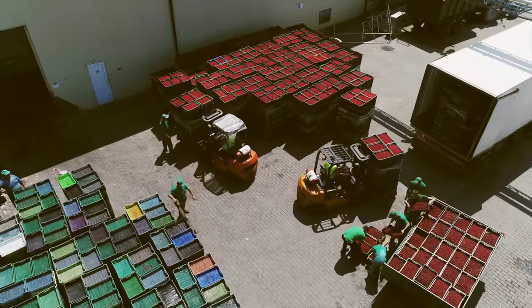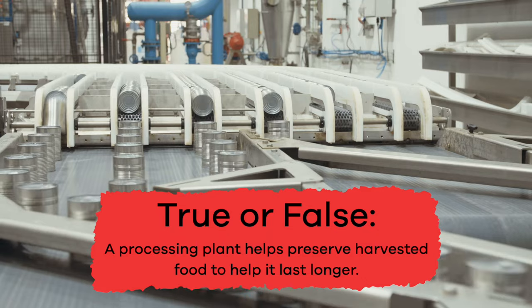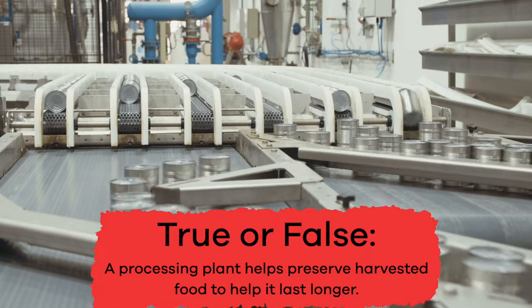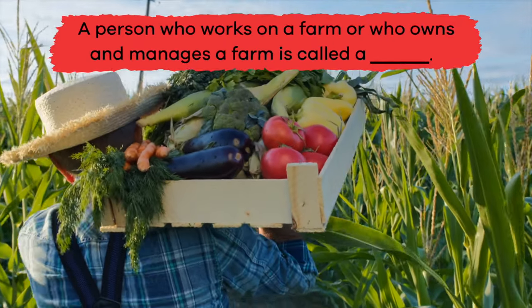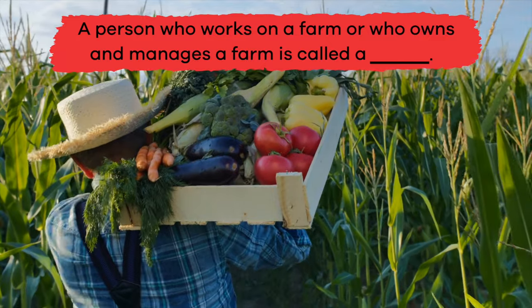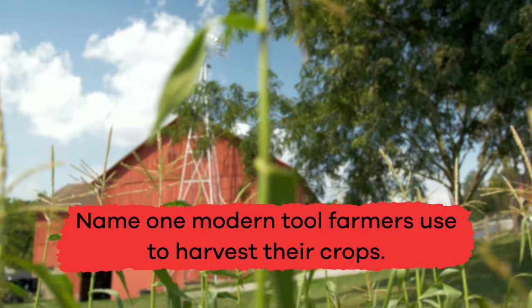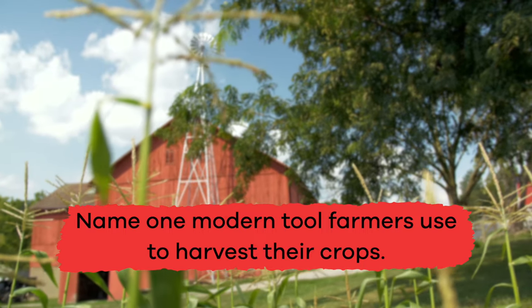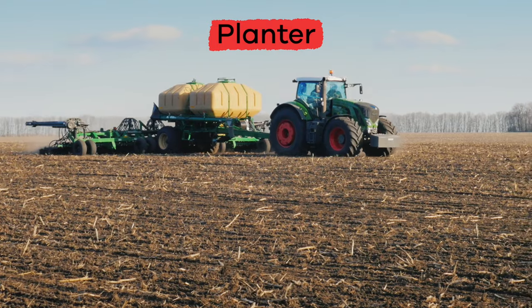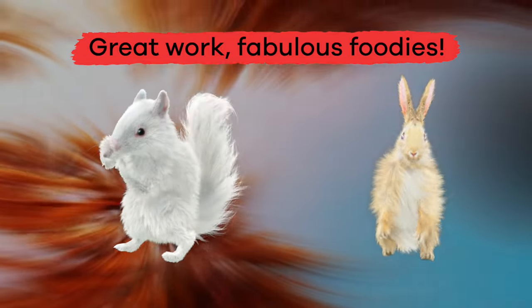Now that we know more about farms and food, let's review. True or False: A processing plant helps preserve harvested food to help it last longer. True! Fill in the blank: A person who works on a farm or who owns and manages a farm is called a… Farmer! Name one modern tool farmers use to harvest their crops. Answers can include: tractor, harvester, plow, planter, seeder, sprayer. Great work, fabulous foodies!